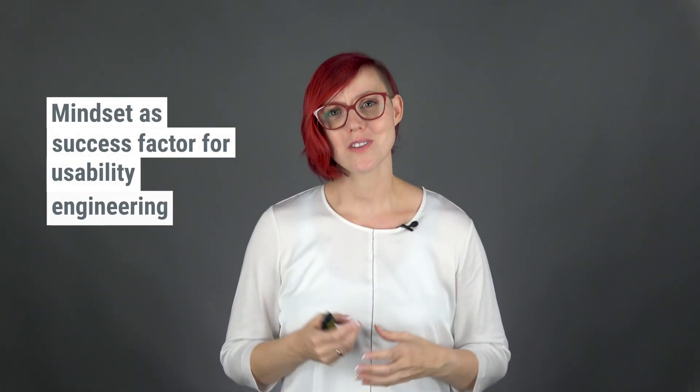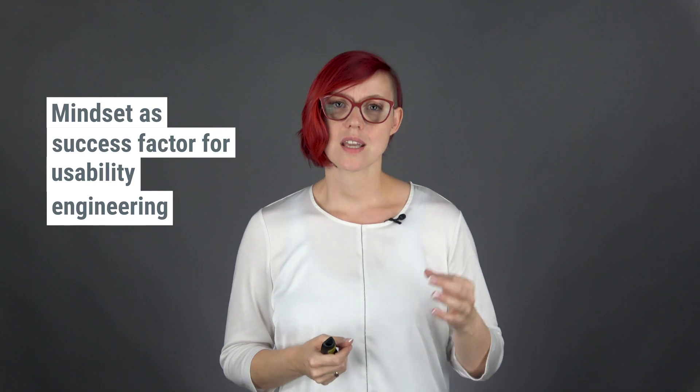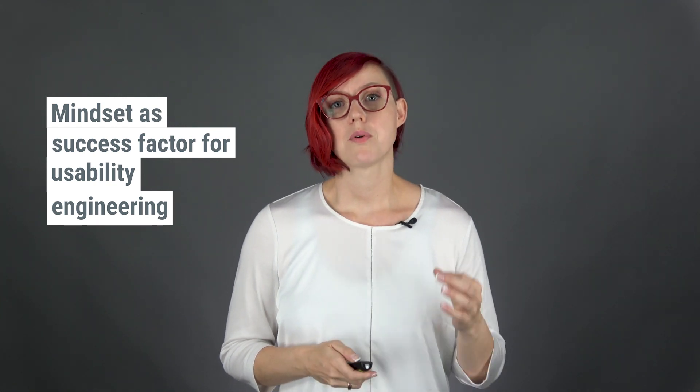I would like to talk to you about one of the most underestimated aspects for usability engineers, and that's the mindset. As for most professions, you will be able to identify a successful usability engineer by his or her mindset. A successful usability engineer has a certain kind of attitude with which they approach a task.